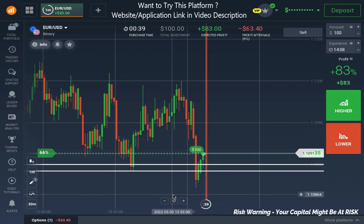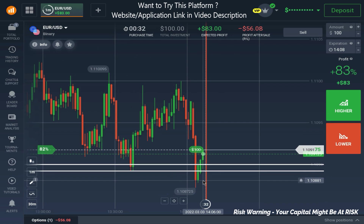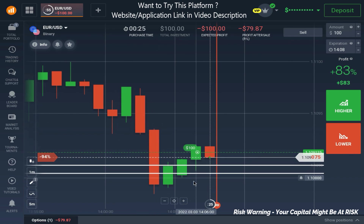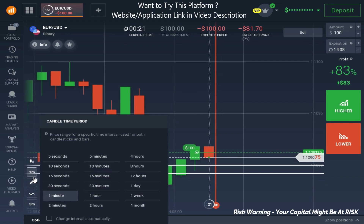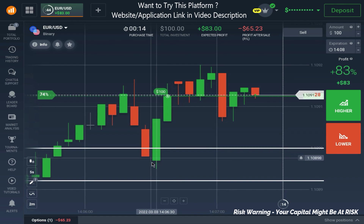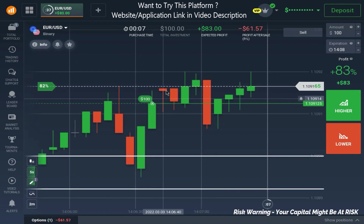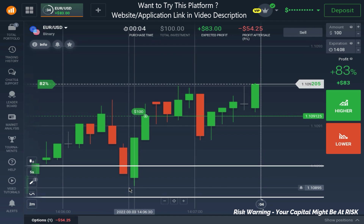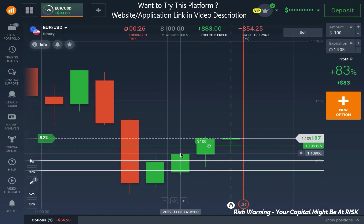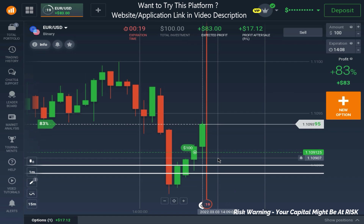I'm showing you on a smaller time frame because people get confused about what a confirmation is. A confirmation is a rejection which shows that whatever we are planning to do is supported by the market. As I was ready to place a trade in the upward direction for a call, on the five-second chart it shows a good bullish engulfing candlestick pattern. It supported my view that yes, market can go in the upward direction. Confirmation needs to be instant and high in volume — it can't be a slow-moving candle. You need a strong confirmation before placing a trade.